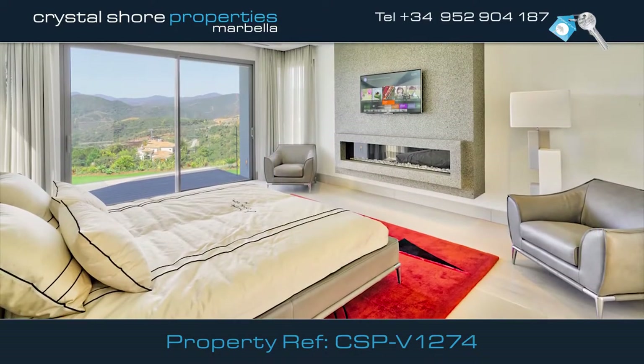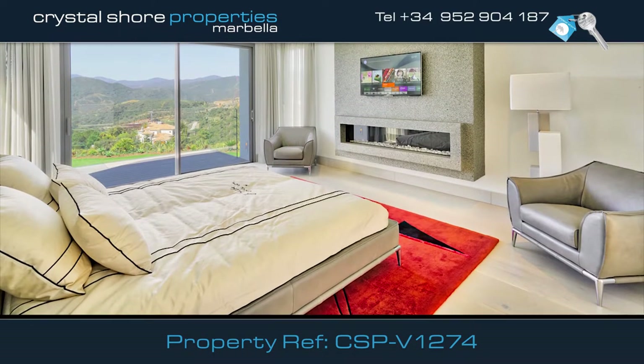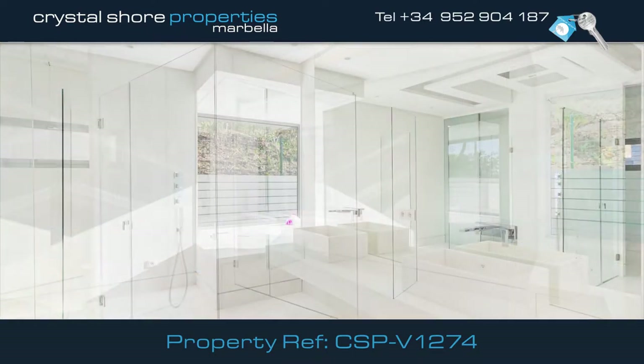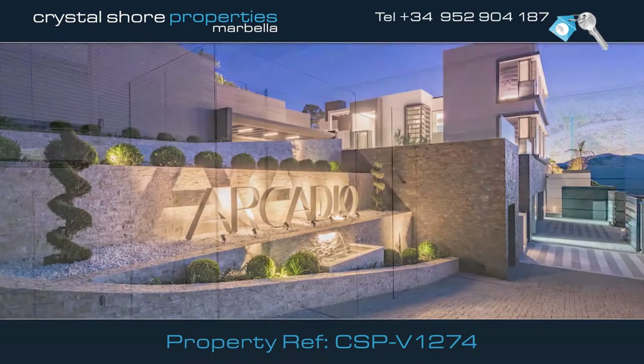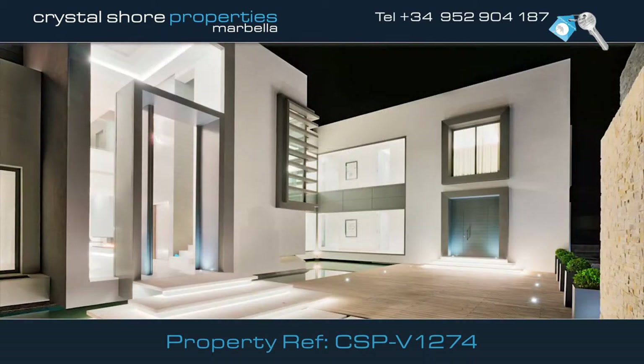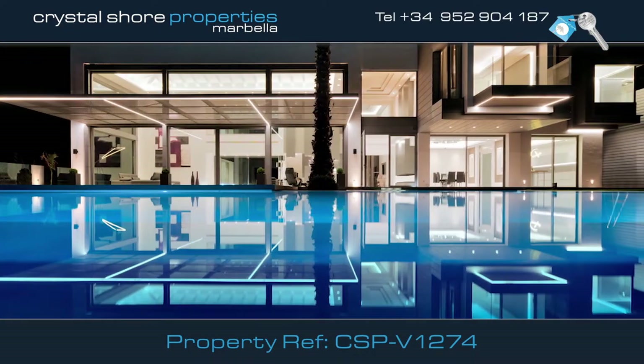There are six large en-suite bedrooms, each with spacious dressing rooms and beautiful bathrooms. Once the sun has set, the extensive external lighting transforms the property into an amazing spectacle.